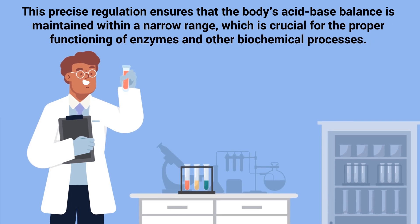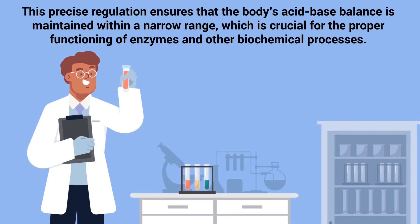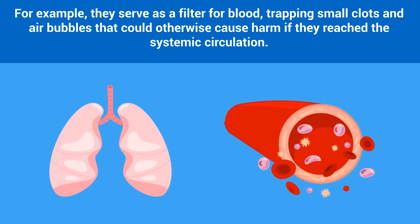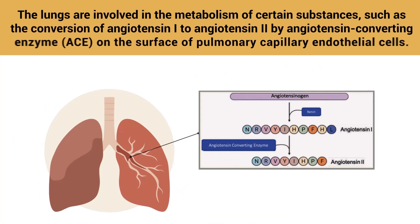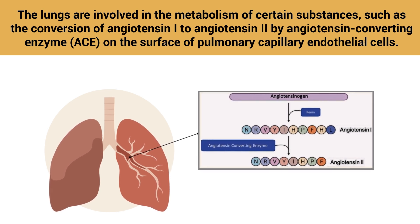This precise regulation ensures that the body's acid-base balance is maintained within a narrow range, which is crucial for the proper functioning of enzymes and other biochemical processes. The lungs also play a role in various non-respiratory functions. For example, they serve as a filter for blood, trapping small clots and air bubbles. The lungs are also involved in the metabolism of certain substances, such as the conversion of angiotensin 1 to angiotensin 2 by angiotensin-converting enzyme on the surface of pulmonary capillary endothelial cells.